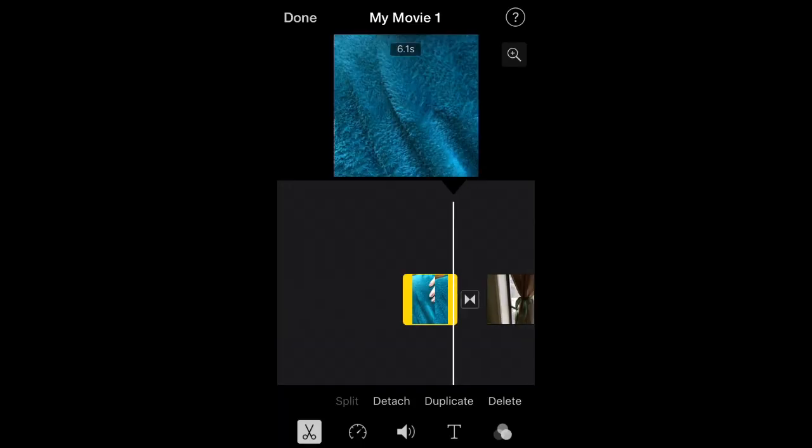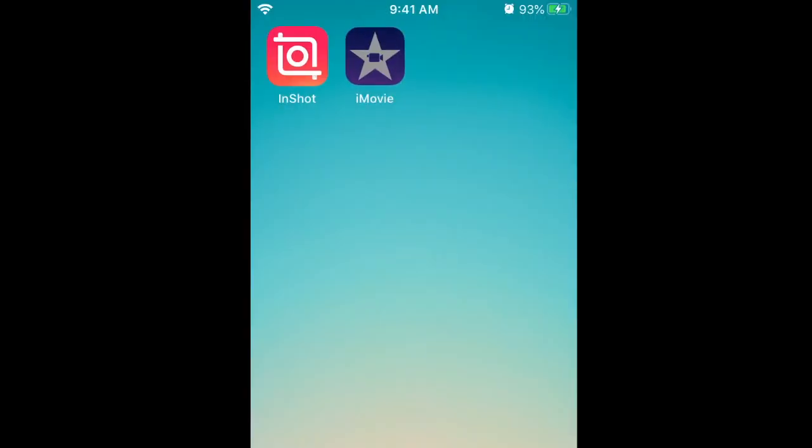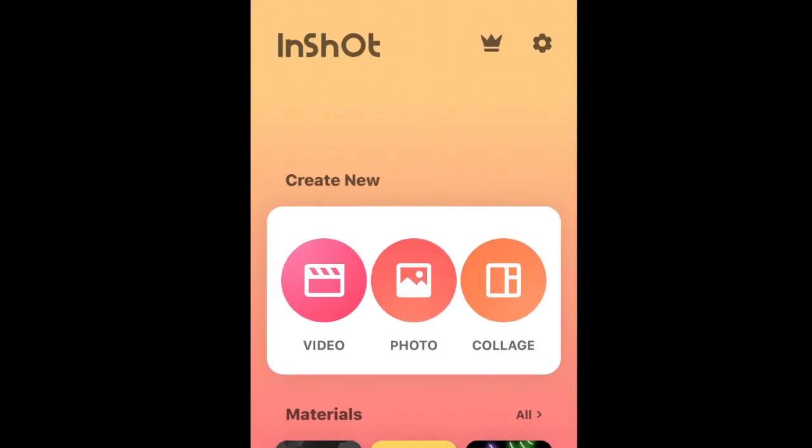To get started, all you need is a video camera or phone with a camera and some sort of video editing software or app. We recommend iMovie on any Apple devices and InShot on Android devices.